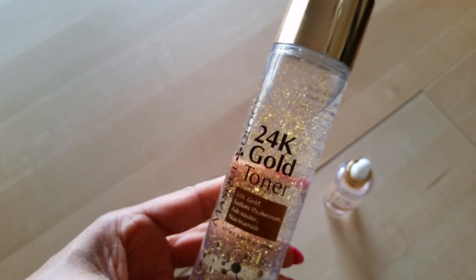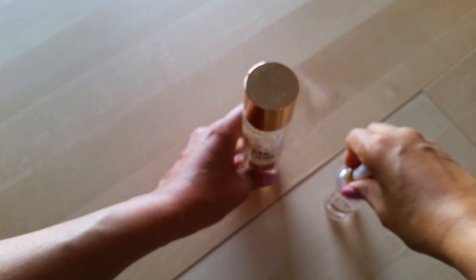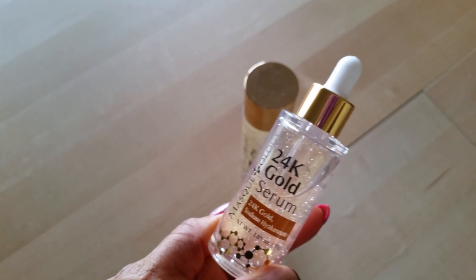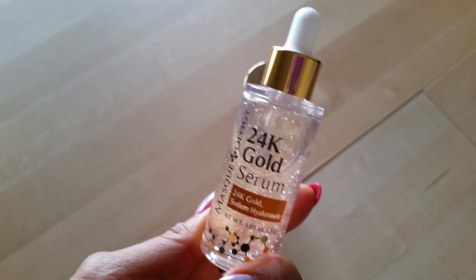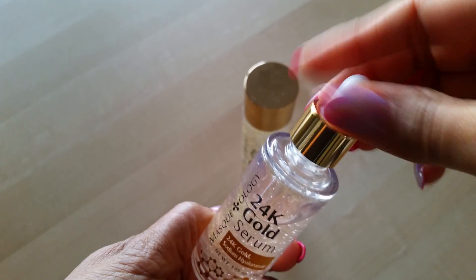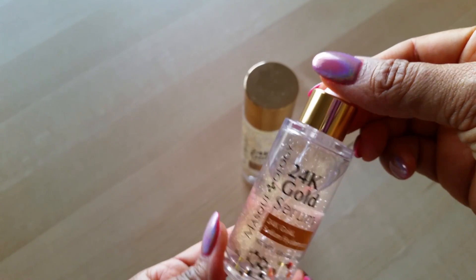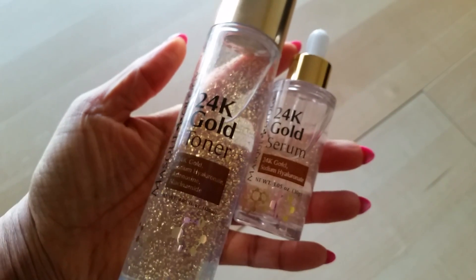What I've been doing is cleansing with my normal cleanser, then doing the toner after I cleanse. And then before I go to bed, I use the 24 Karat Gold Serum, also by Maskology, and I really love it. This is actually a new discovery for me — I had never heard of this line until I saw Kristen share it on one of her Insta stories. I will link her Instagram down below. Here's what the serum looks like. It's not too heavy and doesn't have a really strong scent, which I like — I'm really sensitive to fragrance. These two have really been working for me and I absolutely love them.